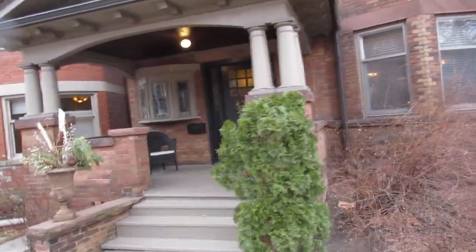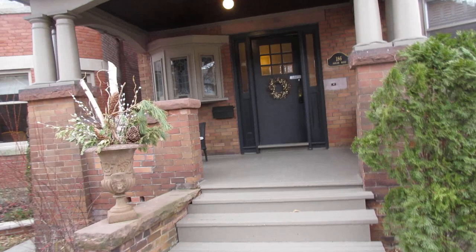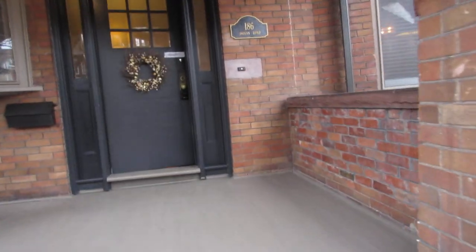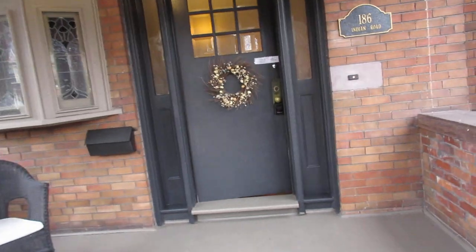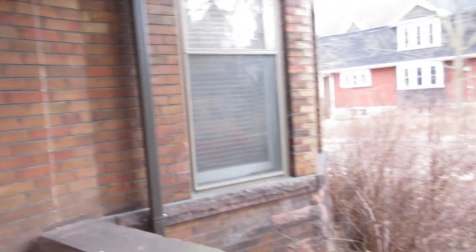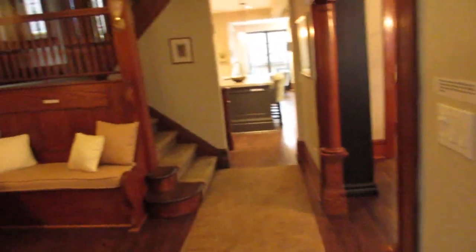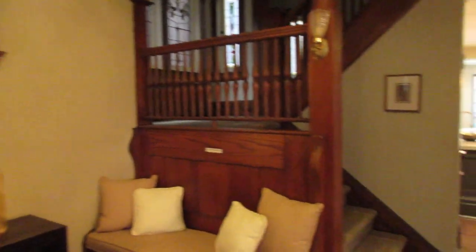I'll walk you through the backyard as well. One of the lovely bonuses is this covered porch for inclement weather or just hanging out and watching the neighbors. It's a very family friendly neighborhood and this part of Indian Road is actually pretty neat because they have potluck dinners at May 2-4 and Labor Day, and Christmas caroling and a special dinner then too. So it's pretty awesome.